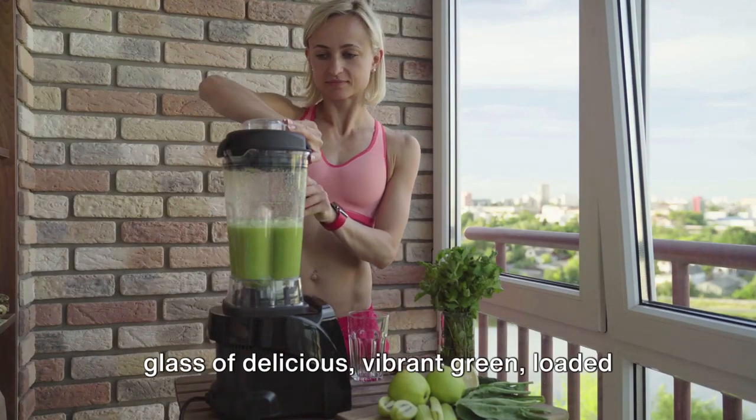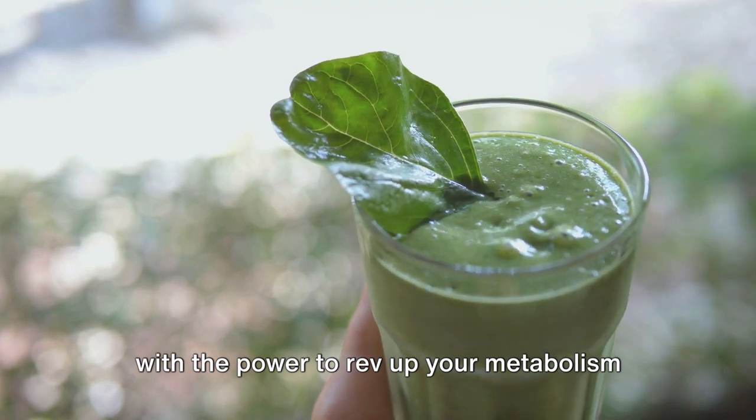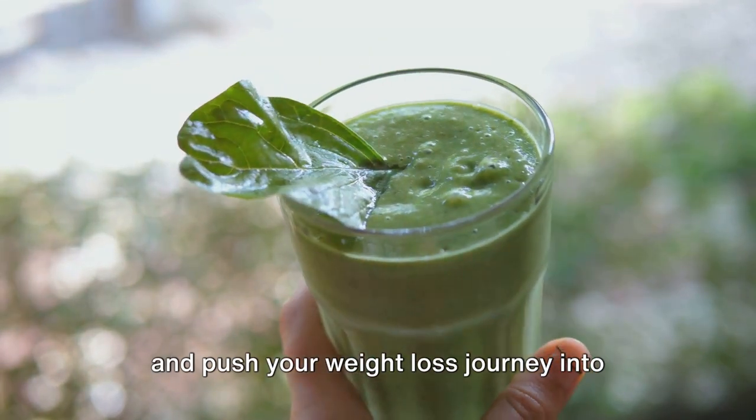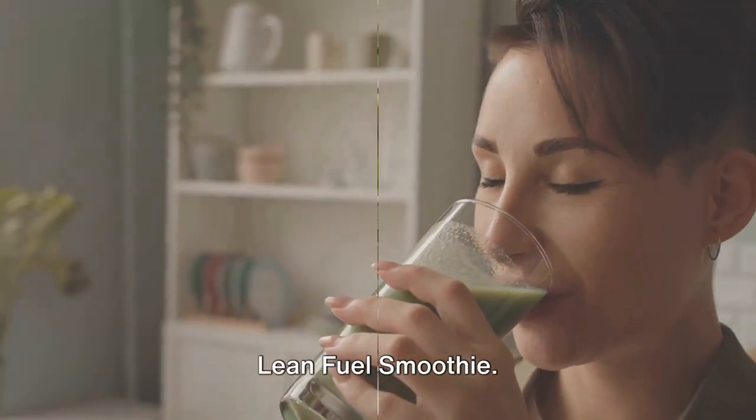Imagine kickstarting your day with a glass of delicious, vibrant green loaded with the power to rev up your metabolism and push your weight loss journey into high gear. This magic potion is none other than the lean fuel smoothie.